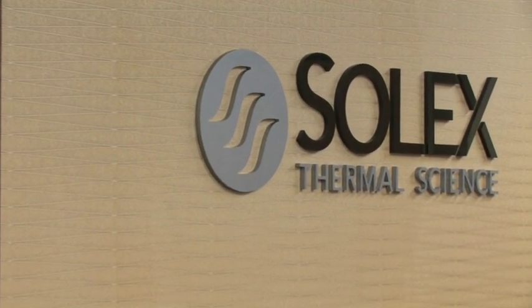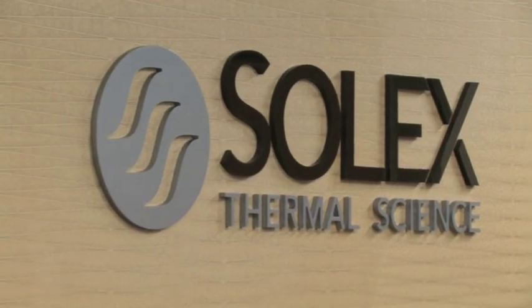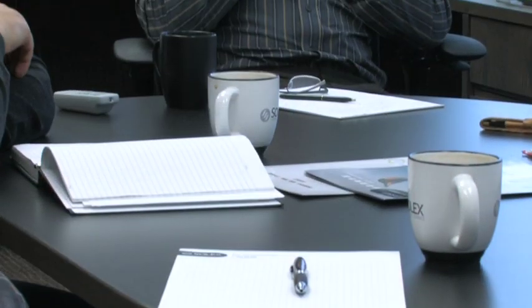The heat exchange of bulk solids has been a totally neglected field. When we started doing this 20 years ago, we found that very little research had been done in this technology area. So a lot of our work has really been pioneering work.